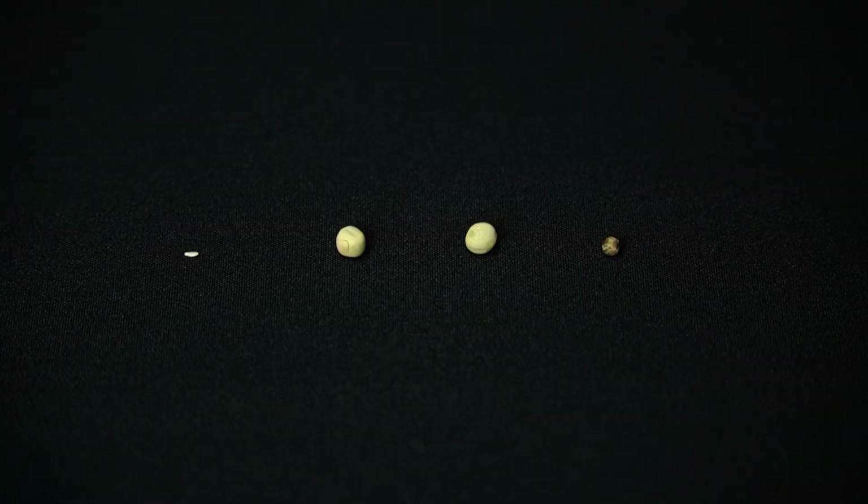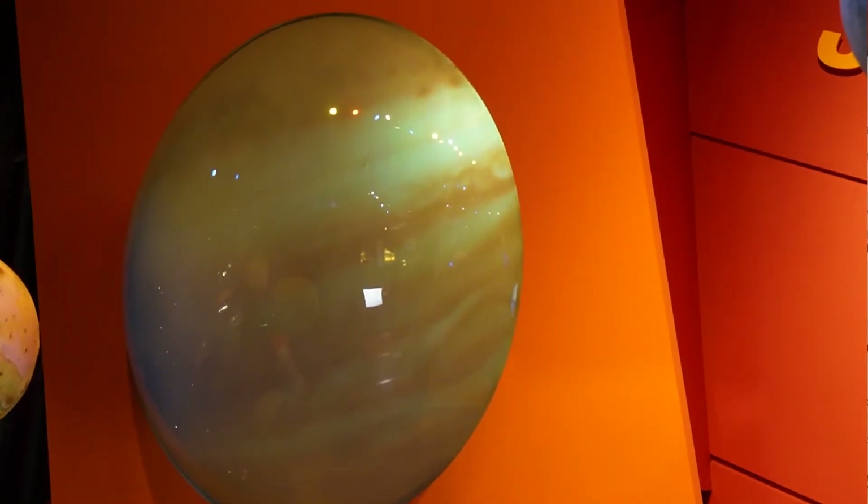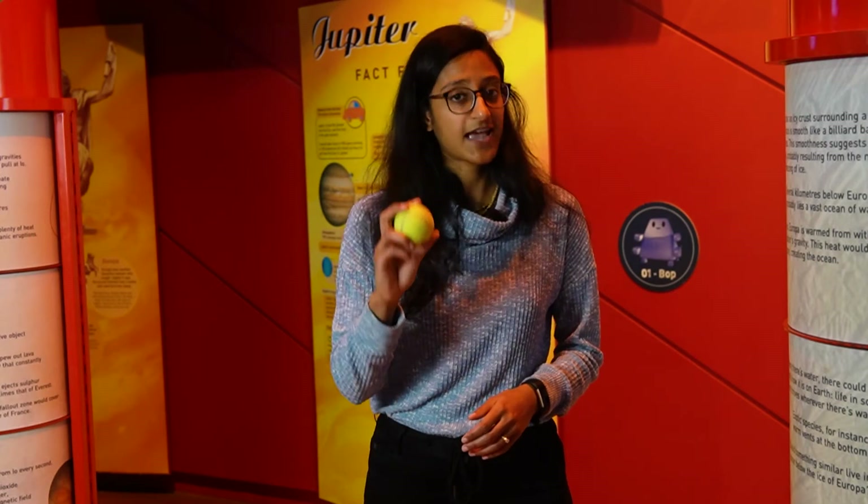These are the four rocky planets. They are the smallest planets in our solar system and the closest to the sun. They are called the rocky planets because they're mostly made of rock and metal, so they have a solid surface and a core that's mostly made of iron. But the next four planets are gas giants, made of hydrogen and helium. The fifth planet from the sun is the king of the planets, Jupiter. In our scale solar system, Jupiter is the size of a tennis ball.